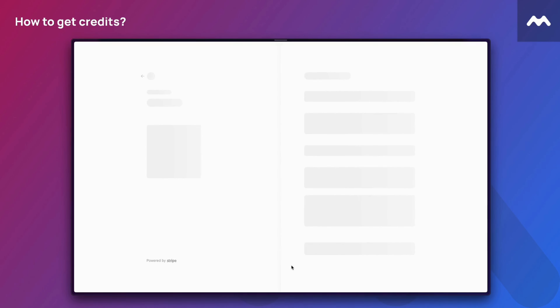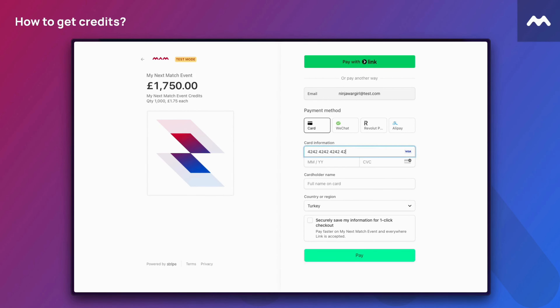Provide payment details and purchase credits. That's all — you are ready to organise your unique event.